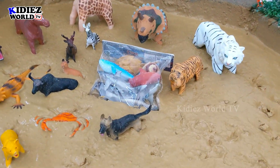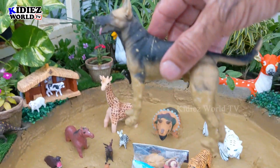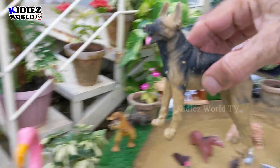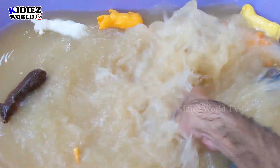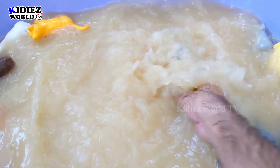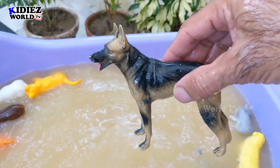And the next one we have is Dog. Dog is a beautiful pet and farm animal. This German Shepherd is an extraordinary dog, it's very useful. He's clean now — Dog.